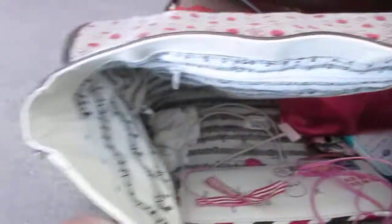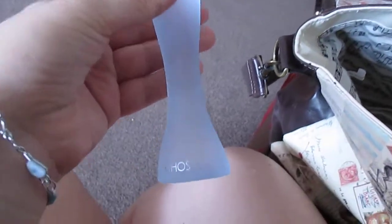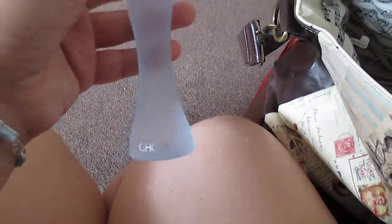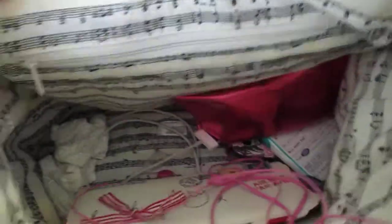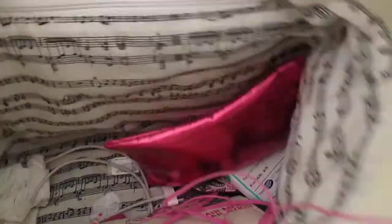The fragrance I'm wearing today, which I just threw in, is the Ghost fragrance. I'm not sure which one it is — my mum got it from the airport duty free for me. It's the original one, I think. And as you can see, the lining inside the bag is all music notes as well, so it's beautiful.